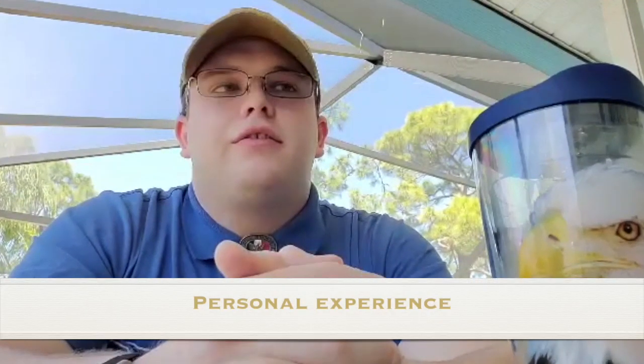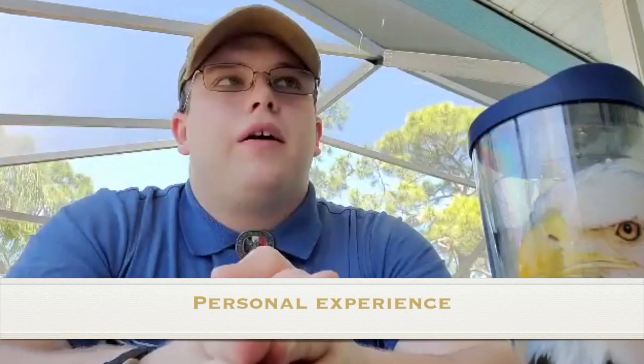Hey guys, it's Jason. We're talking about my personal experiences with analytical thinking today as part of our analytical thinking project. You might have already been told a little bit about what analytical thinking is versus critical thinking. Critical thinking is more about problem solving, whereas analytical thinking is recognizing that problem.